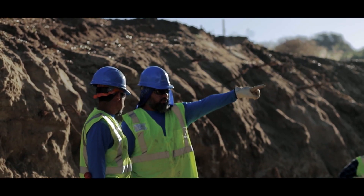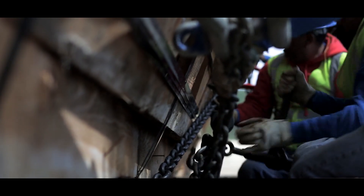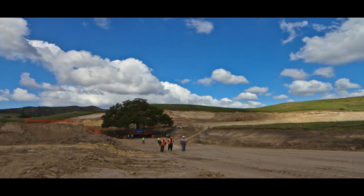We started this tree move with phase one — boxing the tree completely, packaging it up, and getting ready to move approximately one quarter of a mile to a temporary storage yard until the tree can be moved to its final location.